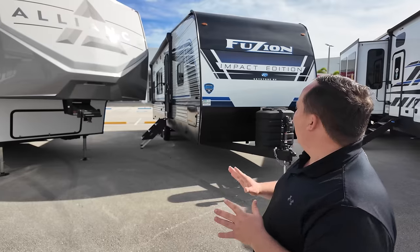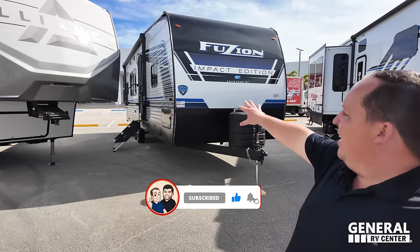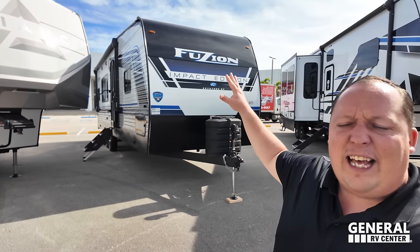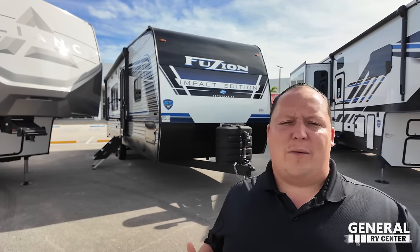Welcome back to another video. I'm super excited to be showing you guys a Fusion Impact Edition. They did this to help combat the price of expensive toy hauler travel trailers. This one is surprisingly affordable, so I'm really excited to show everybody.